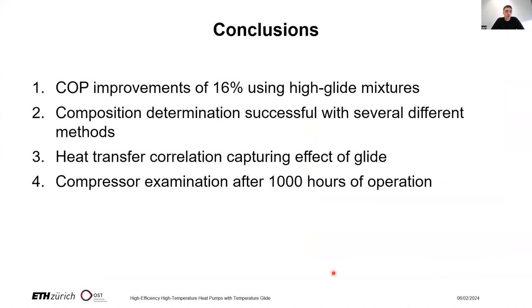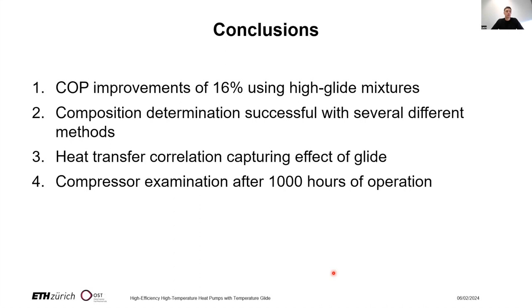To conclude: COP improvements were clearly shown experimentally. We demonstrated that composition determination is successful across various methods. We are working on a heat transfer correlation that captures the effect of the temperature glide, and we are further improving measurement accuracy to update the correlation. We also conduct compressor examinations after extended high-temperature operation, which is very insightful. Thank you very much for your attention. Denis and I would be very happy to answer questions.